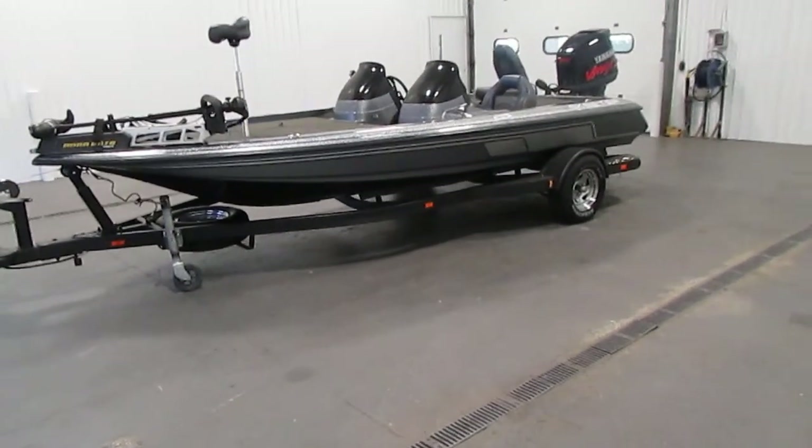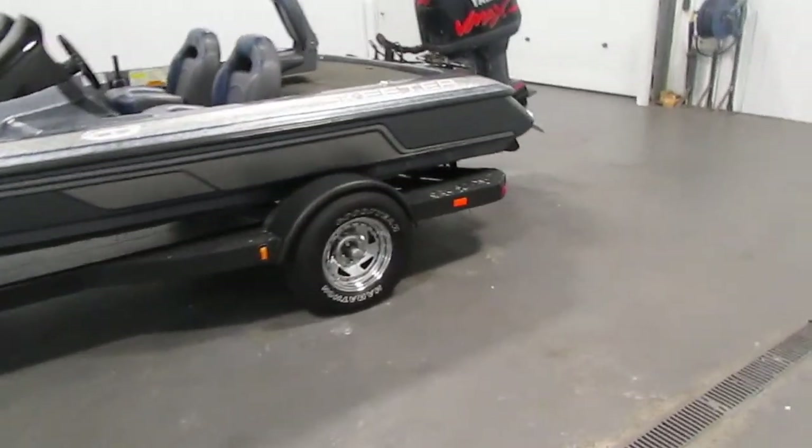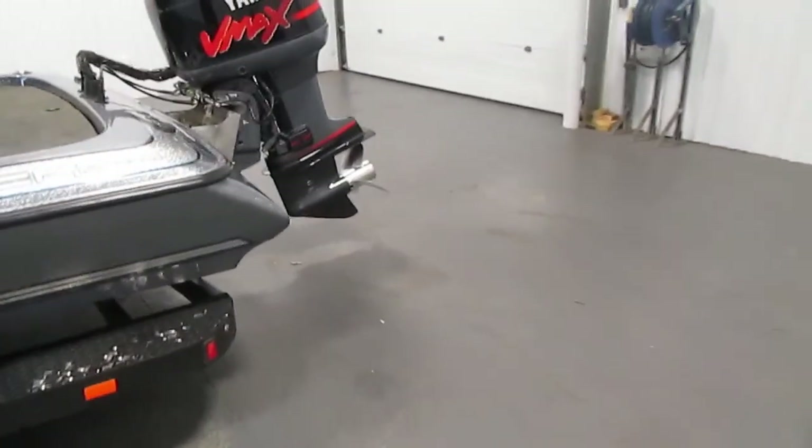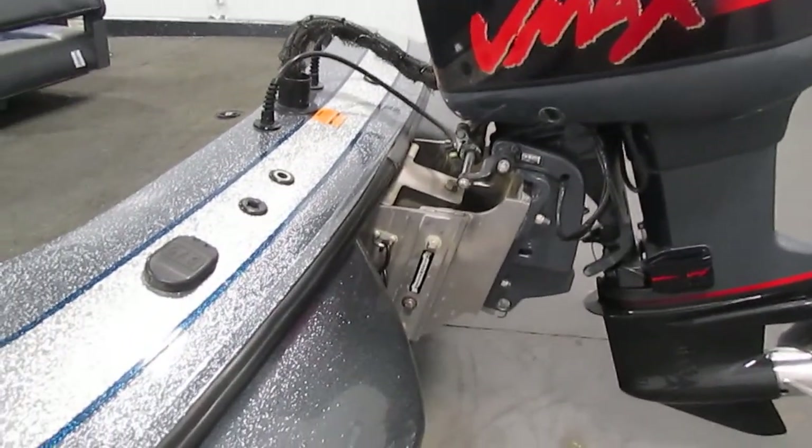Today we have a nice 2004 Skeeter TZX 190 with trailer. It comes with a stainless steel prop, Sea Star hydraulic steering, and a Slide Master jack blade.